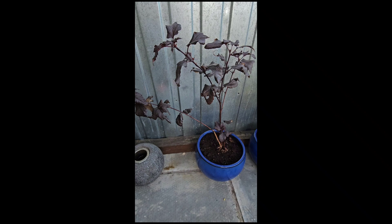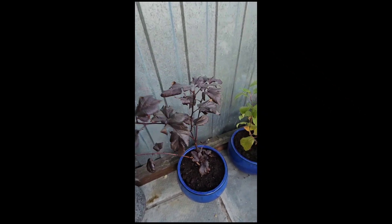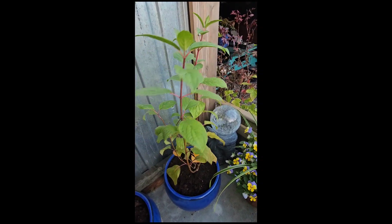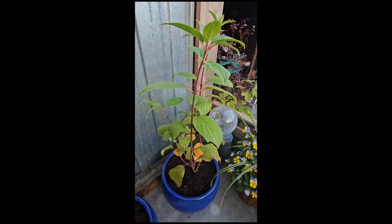It's nine bark, I think — it loses its leaves. And this is another hydrangea, one of the ones with the white cone flowers. I can't remember what it's called — panicle, I think it's called.